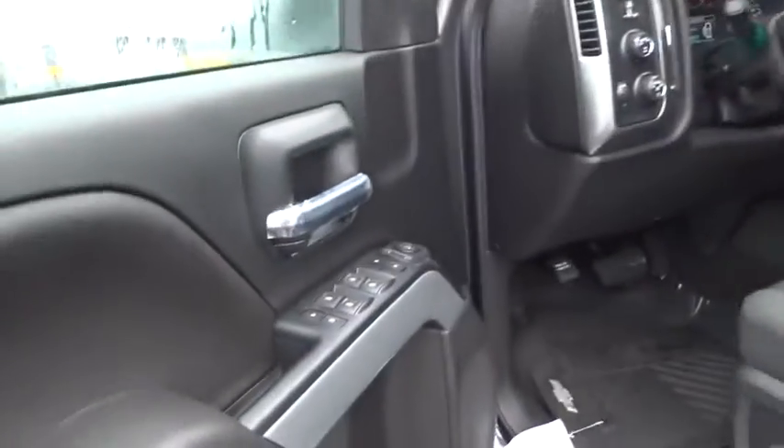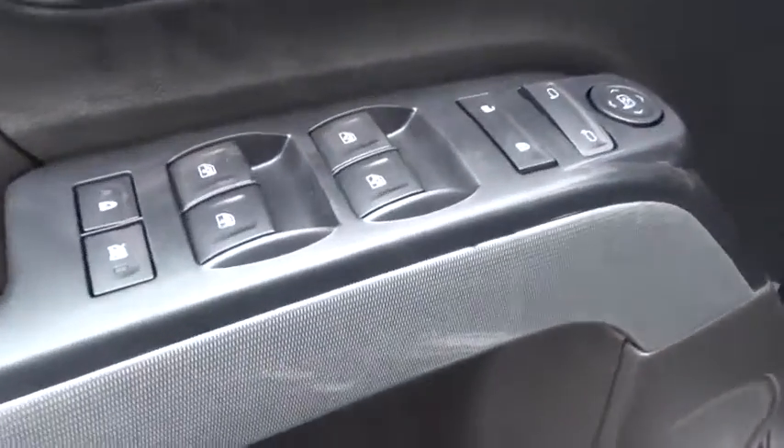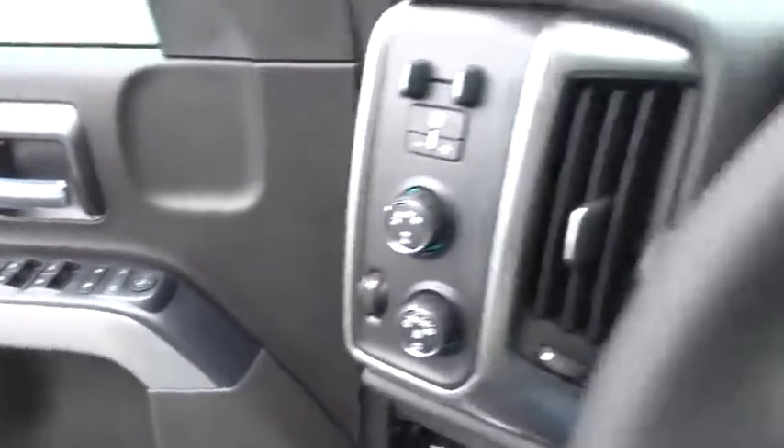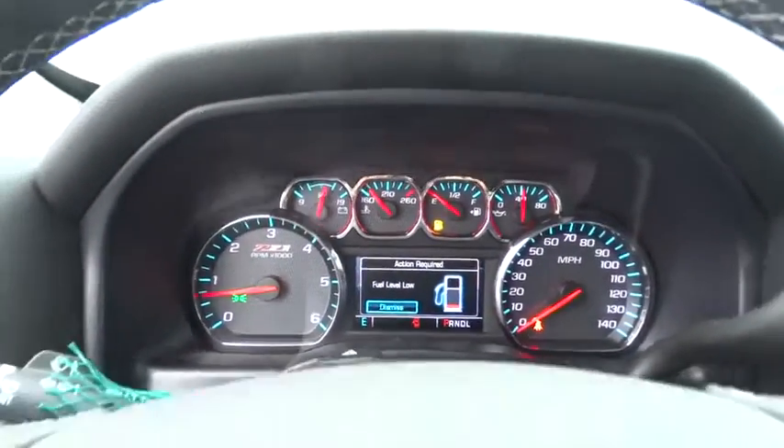Stability control. Anti-lock braking system. Steering wheel audio controls. Traction control. Keyless entry. Backup camera. Bluetooth. Leather wrapped steering wheel. Power steering. Adjustable steering wheel.